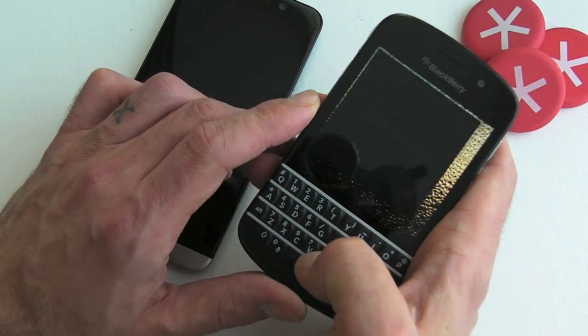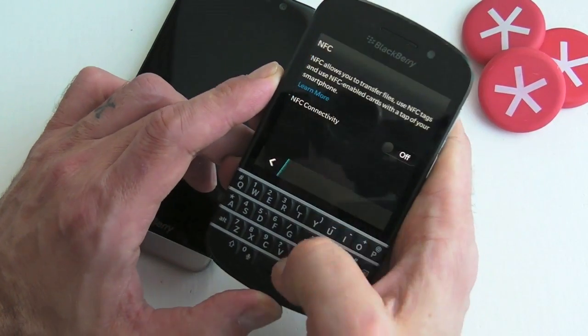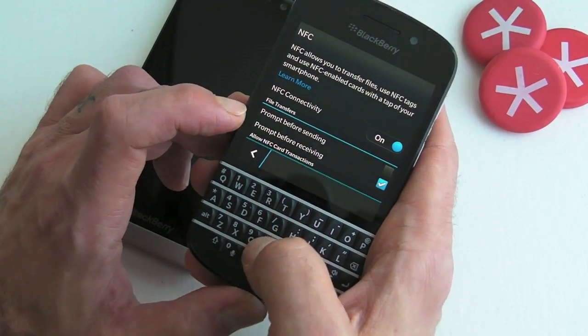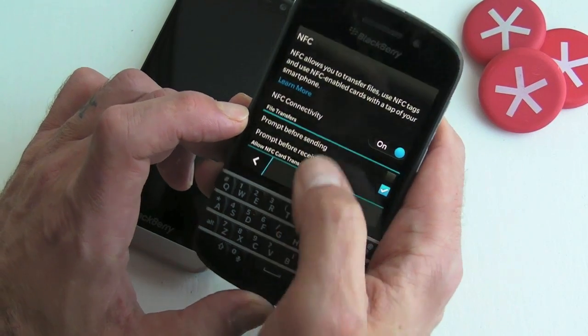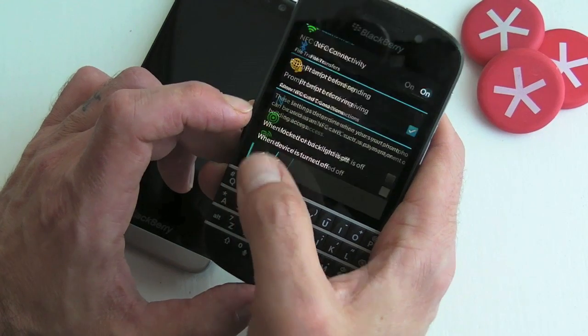Jump into Settings, Network and Connections, NFC, switch it on and you're good to go. You've got a couple of options there for prompt before sending and prompt before receiving, and there are a couple of other options as well.